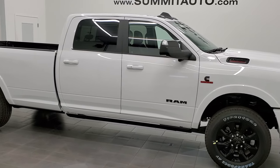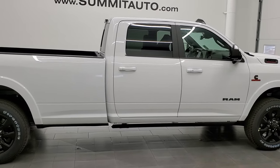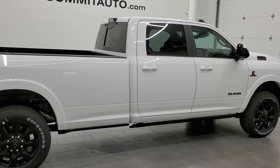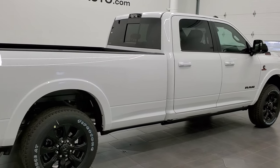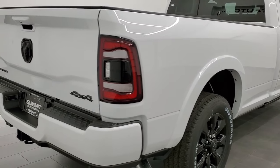Hey everybody, this is Brett with Summit Auto in Fond du Lac, Wisconsin. Today I am excited to show you one of our very first 2022 Ram heavy duty trucks that we've ever had on the lot.